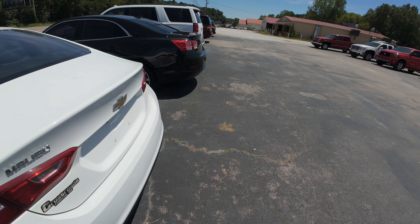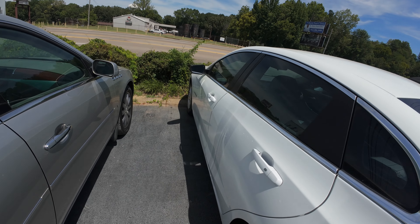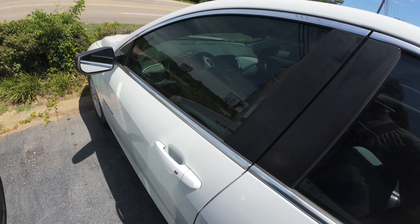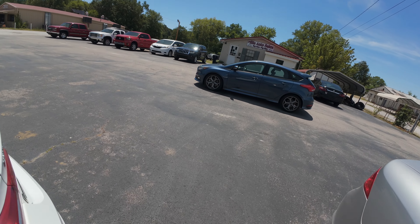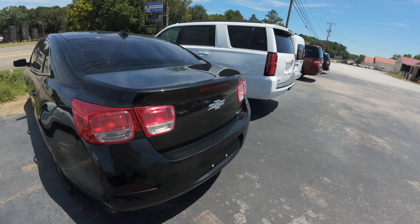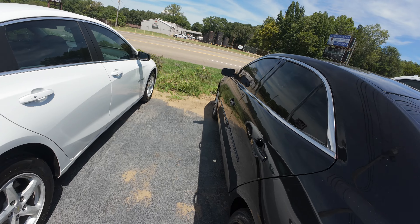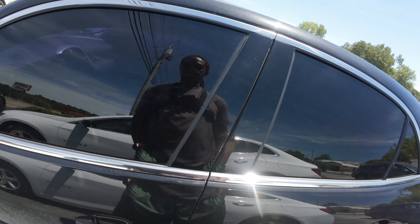This Malibu here - it's a student car, so that could be a good and a bad thing. Maybe they just went to school in it, that'd be a good thing, they wasn't going far in it. Upgraded to something else. Got another nice Malibu, got the windows tinted.